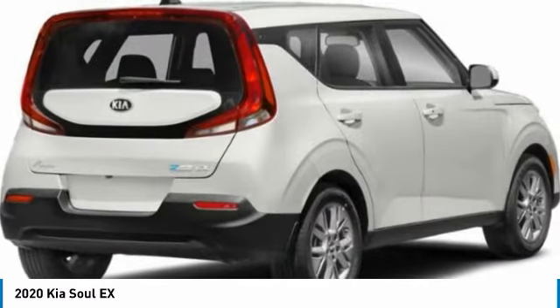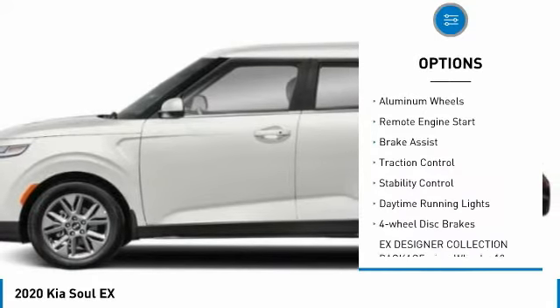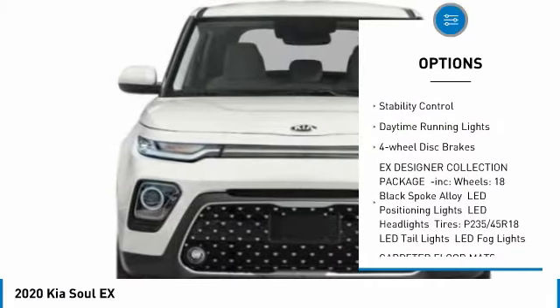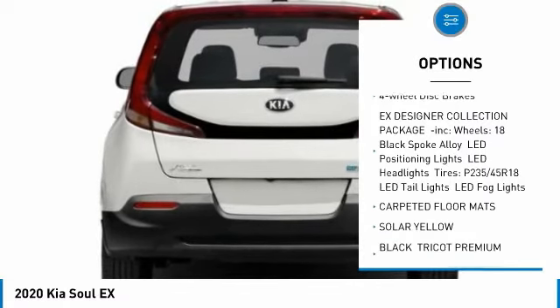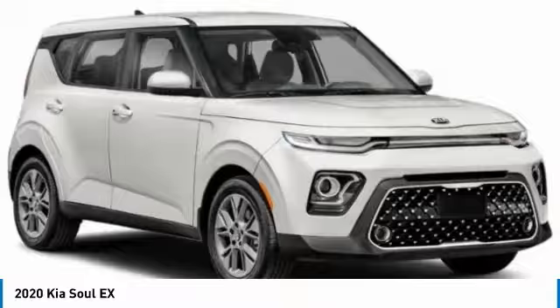Here are some of this vehicle's great options: tire pressure monitor, blind spot monitor, heated mirrors, aluminum wheels, remote engine start, brake assist, traction control, stability control, daytime running lights, four-wheel disc brakes.